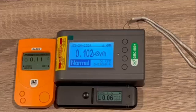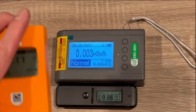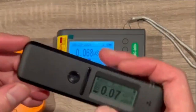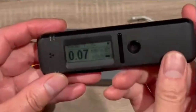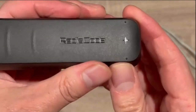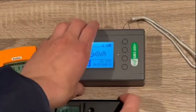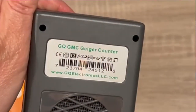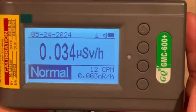Today we are going to test the sensitivities on three models of radiation detectors. All three models have a similar retail price on the market. Those models are RAID-X, RADIACoD, and the GMC-600+. The GMC-600+ has been calibrated to NRC standards by a professional calibration lab.